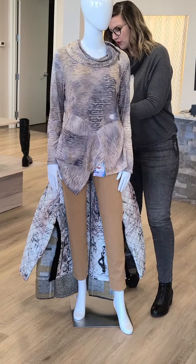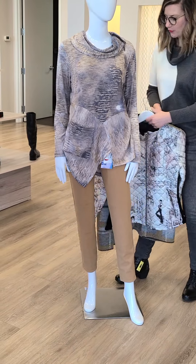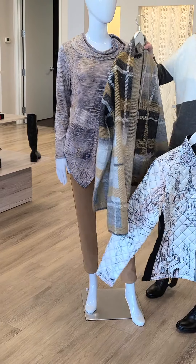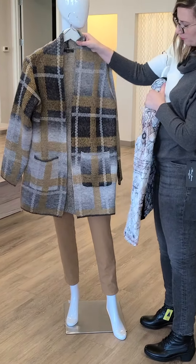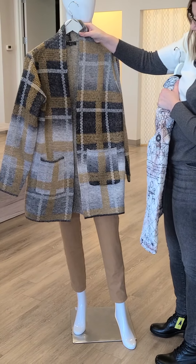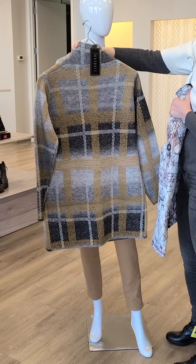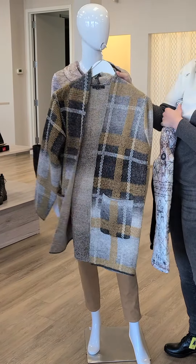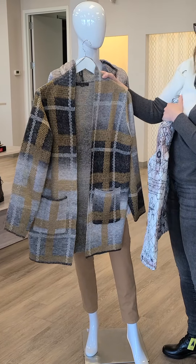What also went really well with this outfit — if you decide to do the pant and put a different top underneath — is this fun sport cardigan. We've got the mustard going through it, the gray, and the cream, sizes small through extra large. It does have 2% wool in it — I always let you know if there's wool. $106 for this beautiful piece.